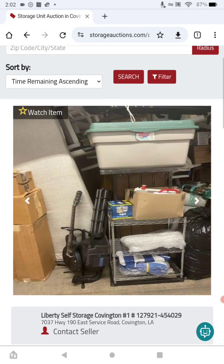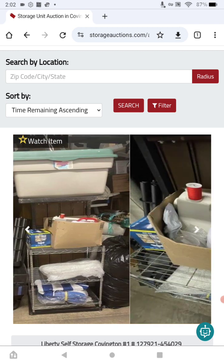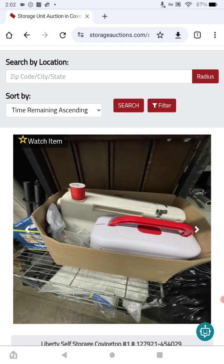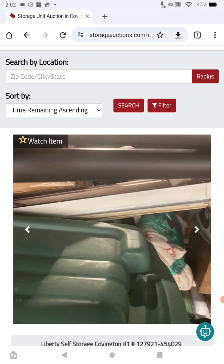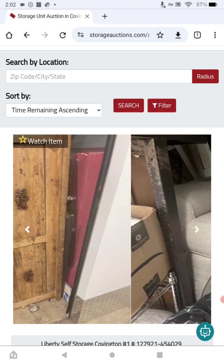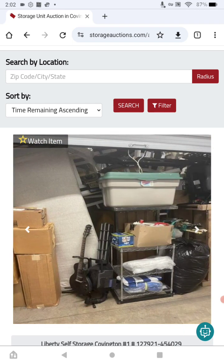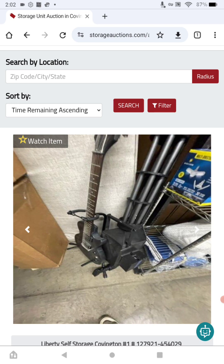This unit is full from top to bottom — chairs, couch, guitar, boxes, totes, sewing machine, shelves, blankets, clothing, and a coffee table. Read the auction terms and the notice to bidders. Do not bid in the last two minutes or they'll stop the time clock and restart it. Very nice stuff in here, including musical instruments.